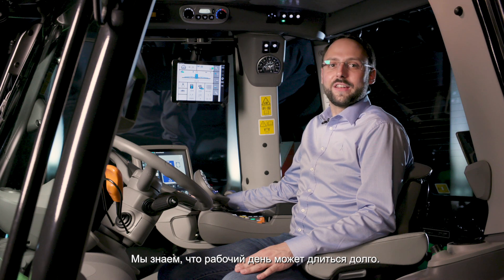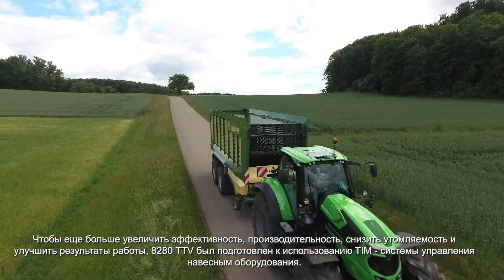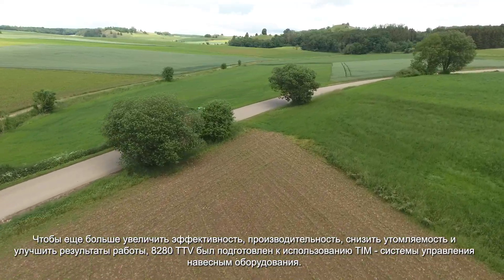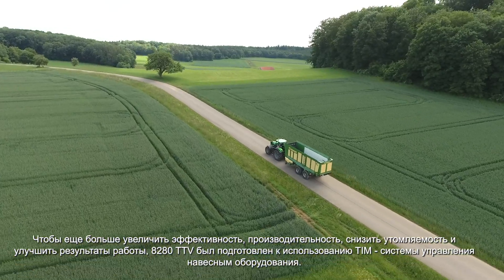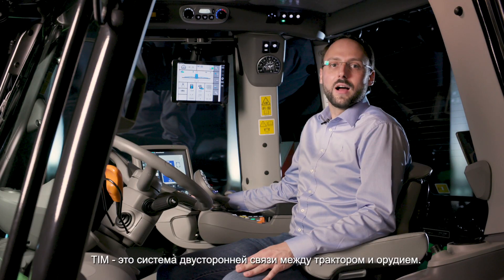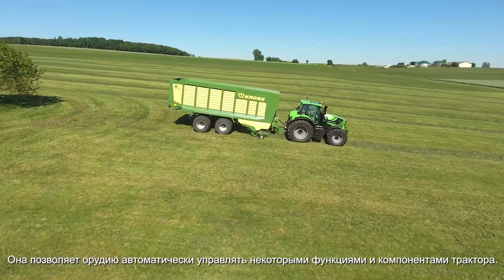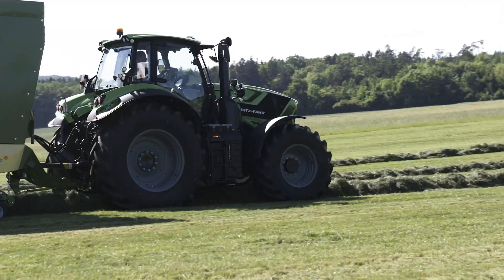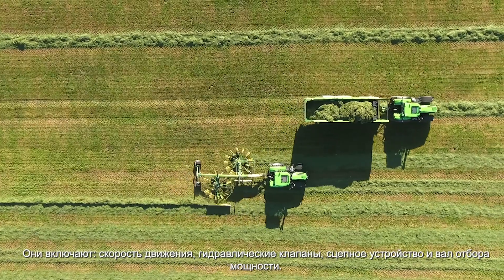We know that your working days can get long. To gain additional efficiency, productivity, with less fatigue and better working results, the 8-to-80 TTV is also TIM — Tractor Implement Management — ready. TIM allows a bidirectional communication between tractor and implement. As a result, the implement automatically controls certain tractor functions, including driving speed, hydraulic valves, hitch and PTO.